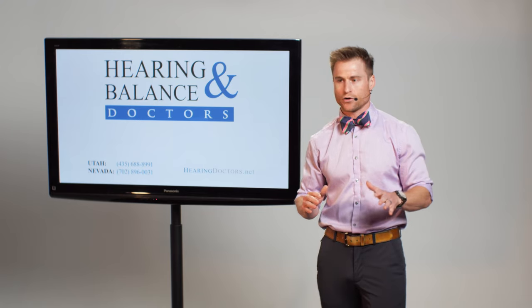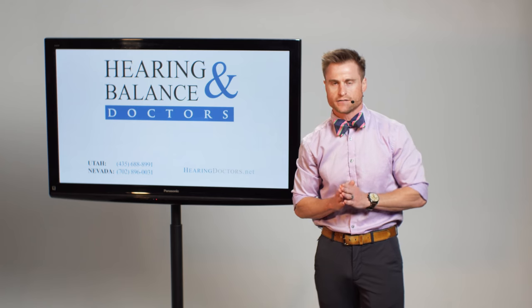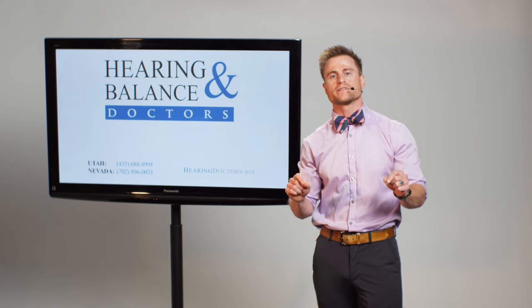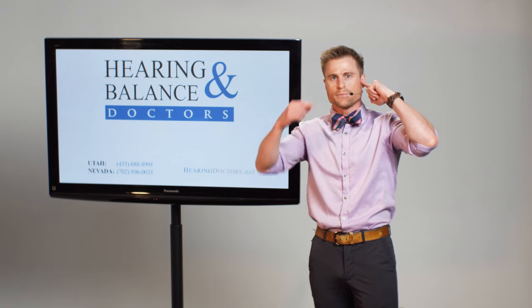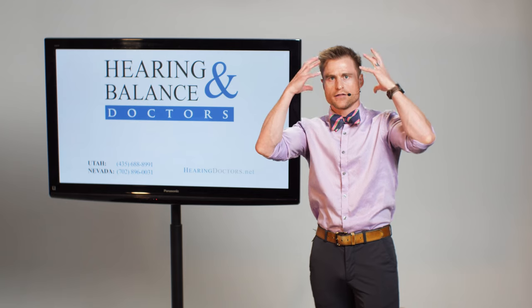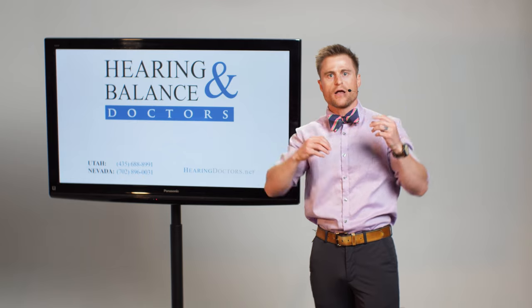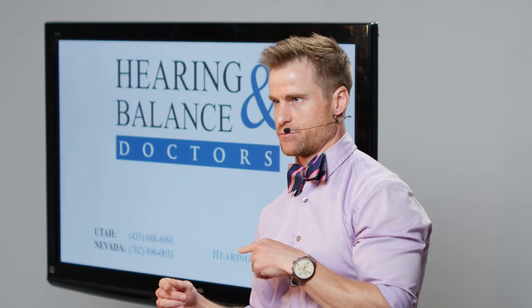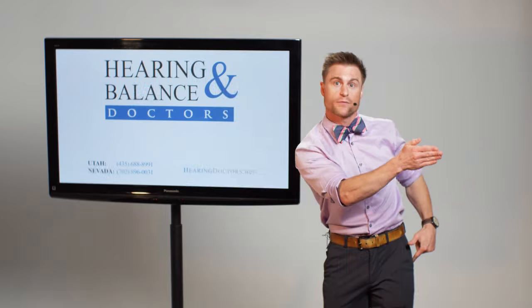The second way that we can detect where sounds are coming from on the horizontal plane is level differences between the ears. This is specifically for higher frequency, or higher pitch, sounds that have short wavelengths. That wave is going to hit your left ear at full volume, but by the time it reaches your right ear, that short wavelength will be absorbed by your head — and even your torso a little bit. That sound absorption means it hits the right ear at a lower volume. So now we're comparing not timing differences but level differences between the ears. The sound was louder on this side, so the sound must have come from that direction.